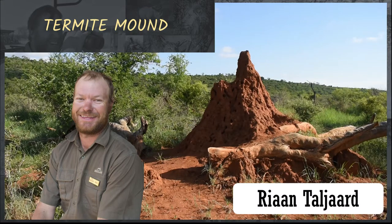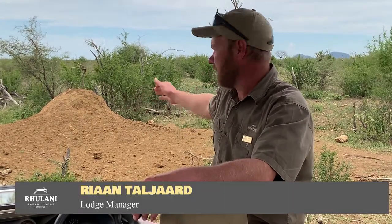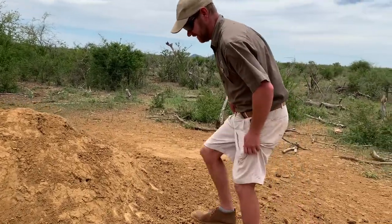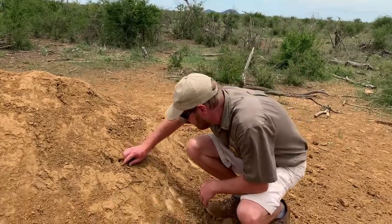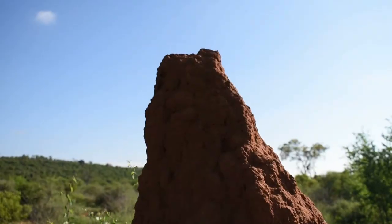From a distance away it almost looked like a big animal, but it's a beautiful big termite mound. As you can see, it is a little bit broken off because animals use it to rub against — elephants, warthogs, and all kinds of things rub against it. However, I'm pretty sure it's still active in there; they're just having a bit of a harder time.